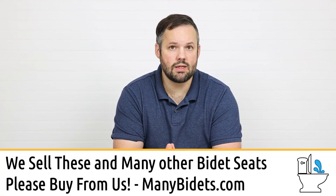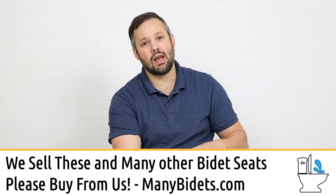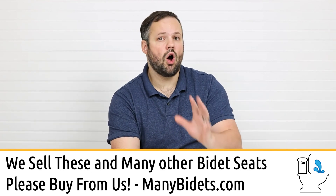We sell all of these units and are happy to offer discounts. If you're interested, contact us for special pricing. If you have questions or concerns we didn't address, comment on this video — it allows us to answer quickly and helps others with similar questions. You can also visit our website, email, live chat, call, or text us.